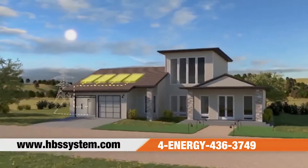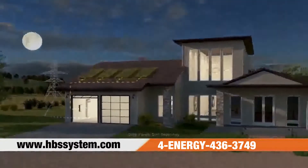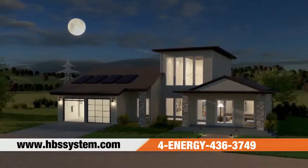PowerCell's revolutionary technology captures and stores electricity either from solar panels or the electrical grid. It allows you to use stored energy during peak demand times when electricity costs are high, which helps reduce your electric bill, saving you money.